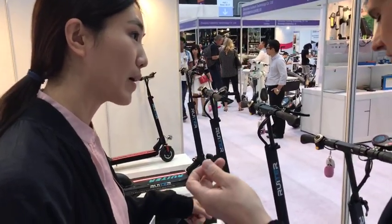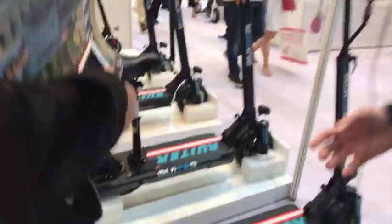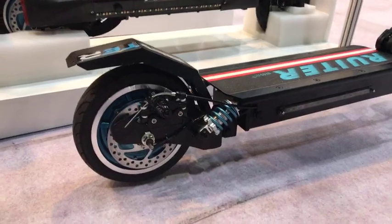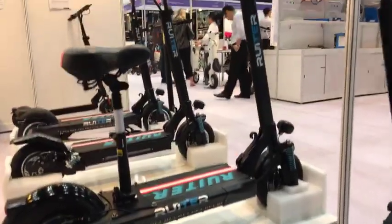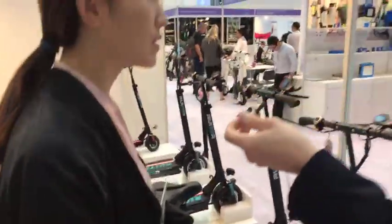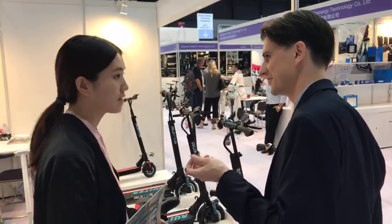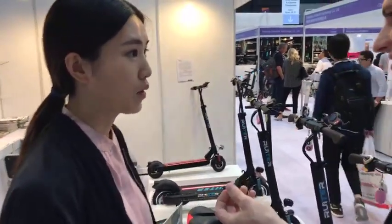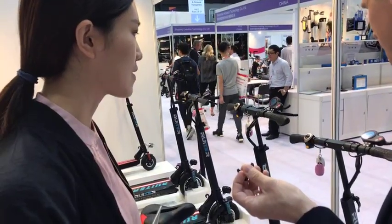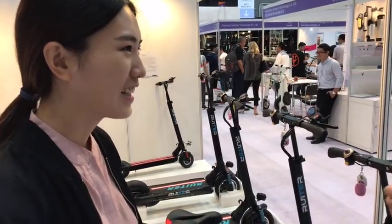Looking at the large suspension and the big wheels — is it more for roads instead of just cities? You can use it alongside cars. It can ride almost 50 kilometers on one battery charge. The 50K is on one charge, yes. What's the MOQ? MOQ is 50 pieces. So there you go — Yongkang R&T. They also have a smaller one — the price will be cheaper, around $220.